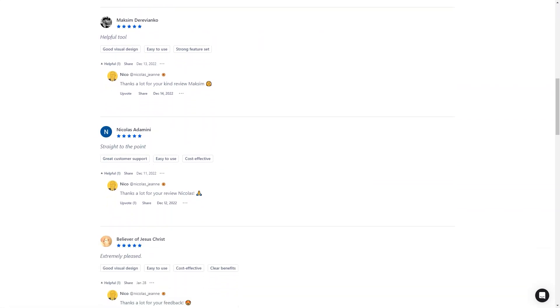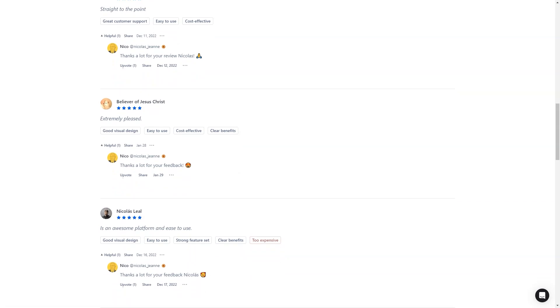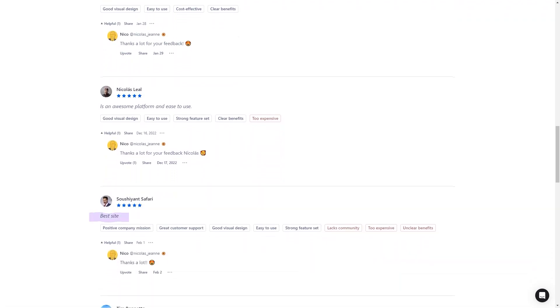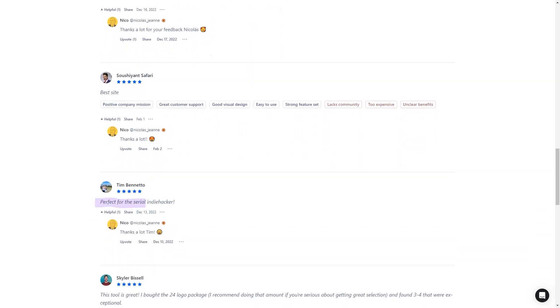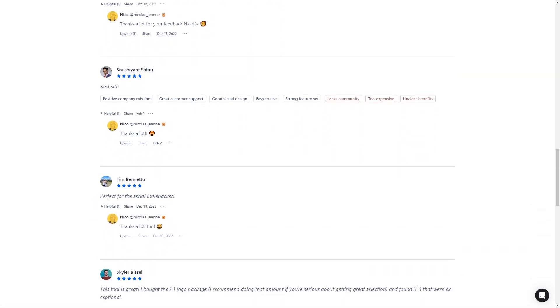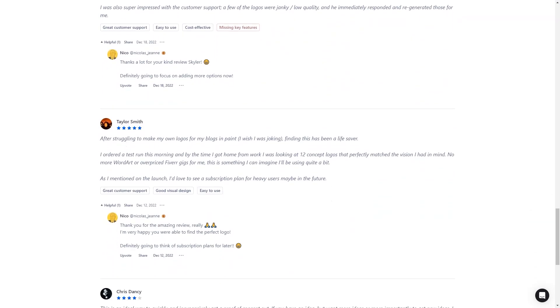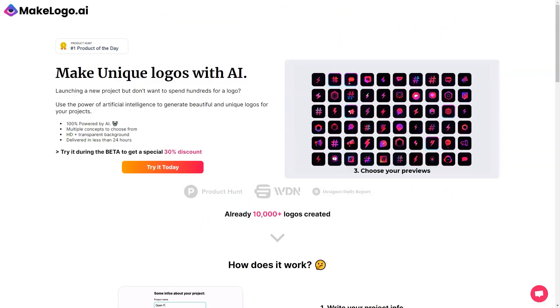The best part? You have full ownership of the logo, including commercial rights. The entire logo creation process takes anywhere between 10 to 30 minutes, and the cost is pretty affordable too. You can choose between three packages: $9.97, $14.97, or $19.97. And if you're not happy with the logo, you can always reach out to their customer service for improvements. But don't just take my word for it — many happy customers have used MakeLogo AI and loved it.